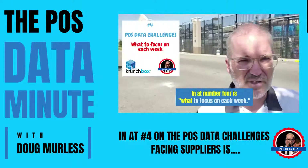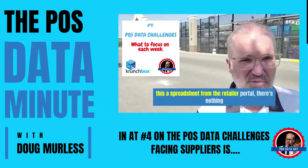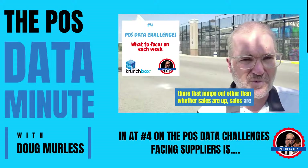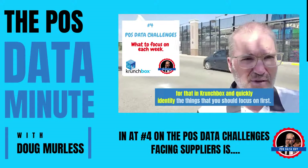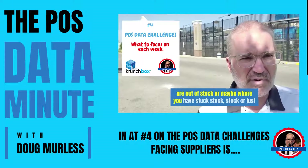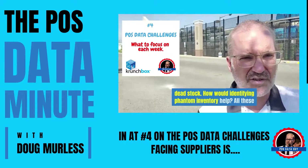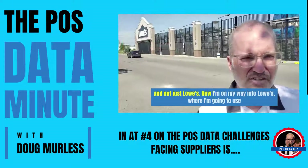In at number four is what to focus on each week. We all know that when you get your sea of numbers — let's call this a spreadsheet from the retailer portal — there's nothing there that jumps out other than whether sales are up or sales are down, whether you can compare it week over week. We've solved for that in Crunchbox and quickly identified the things that you should focus on first. Imagine knowing where all your products are out of stock, or maybe where you have stuck stock or dead stock. How about identifying phantom inventory? All these things are quickly solvable in Crunchbox for all your retailers, and not just Lowe's.